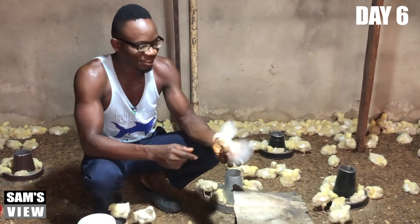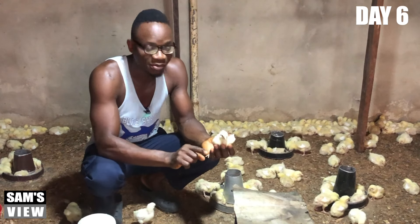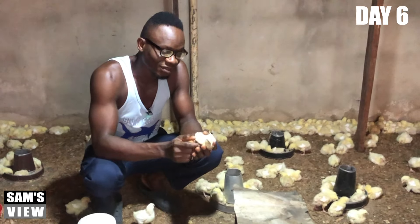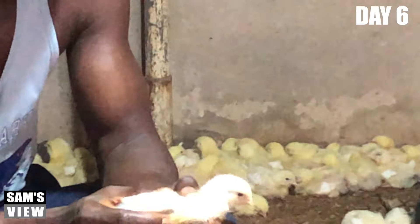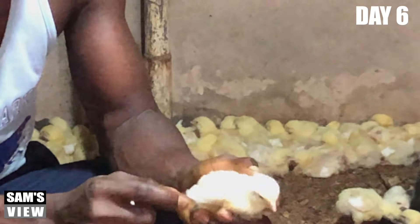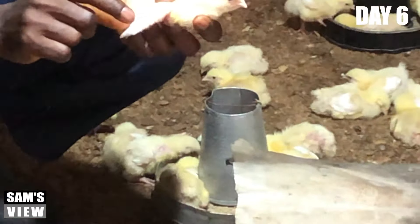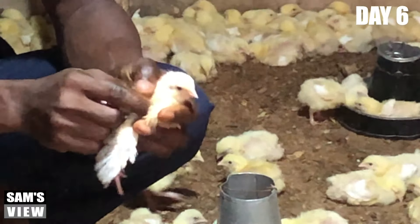Looking at their growth rates, I think this bird is growing taller. If you remember when they came, they were very small, but this bird is really improving. I've started seeing feathers developing. Their color is somehow yellow — or would I say milky. But over time, you'll find out that this color is going to change and they will start having white. It will turn to white. So for their growth rates, I think they are growing well.